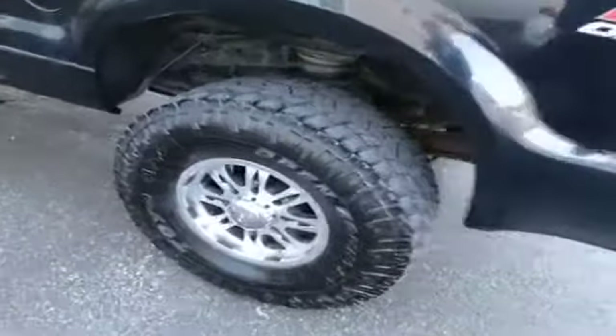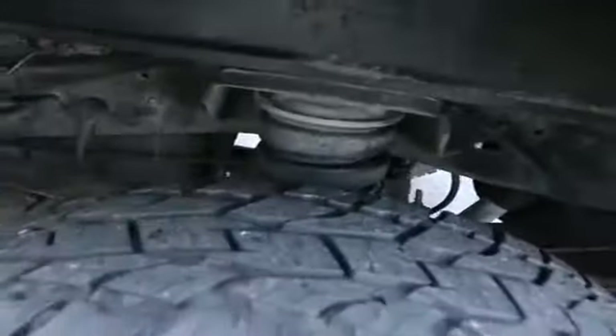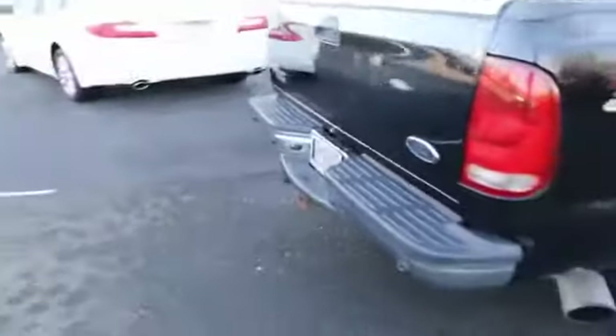It has a custom wheel and tire package. Looks like it also has airbags in the back. The FX4 off-road package is a nice touch as well. Looks like it has a custom exhaust system.